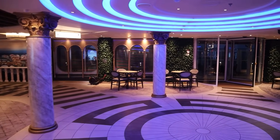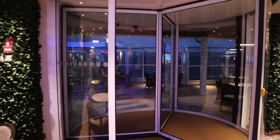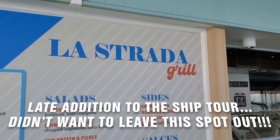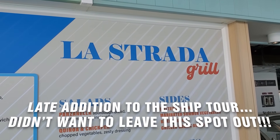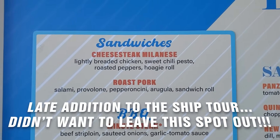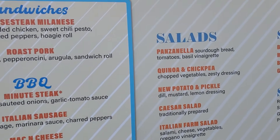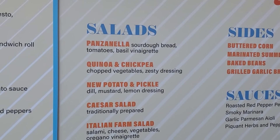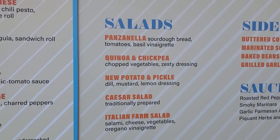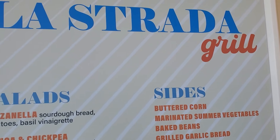Deck five has the Lanai area going all the way around the ship, so if you're into a little outdoor area, this will be great for you. It's a little dark, chilly, and breezy this morning. This Lanai will go all the way forward on each side of the ship. The port side is non-smoking, but there will be some areas on the other side forward on deck five available for smokers. On a lot of Carnival ships they have Guy's Pig and Anchor barbecue outside, but here they've got La Strada Grill with sandwiches, cheesesteak Milanese, roast pork, barbecue, salads, and side dishes.